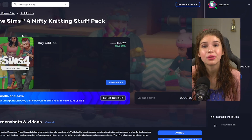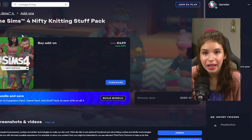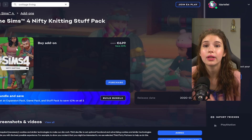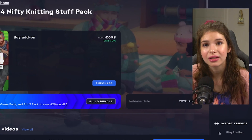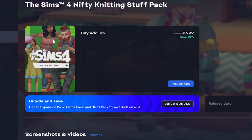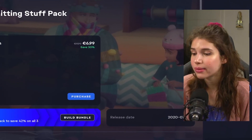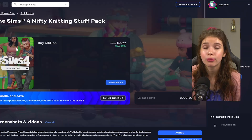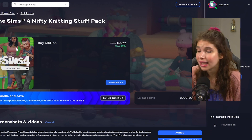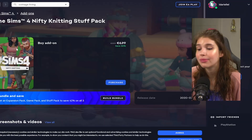We also have the nifty knitting stuff pack. If you enjoy seeing your sims crafting and knitting, that might be a good pack for you. Do keep in mind that even if your sim has the max knitting skill, you won't make that much money from selling on Plopsy. So if you're looking to advance financially in the Sims 4, this isn't the most profitable way to do it. But if you enjoy the whole knitting process and want to incorporate that family feeling into your game, definitely go for it.